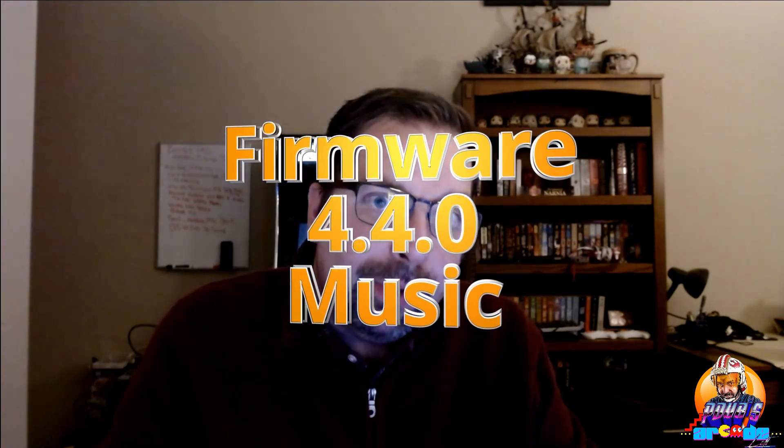We got a new firmware being released sometime today. Could be released before you watch this video, could be released shortly thereafter. I managed to get an early look at the firmware. There's one neat little feature I wanted to show you and give you a quick little walkthrough on, and I'm going to give it to you right after this.